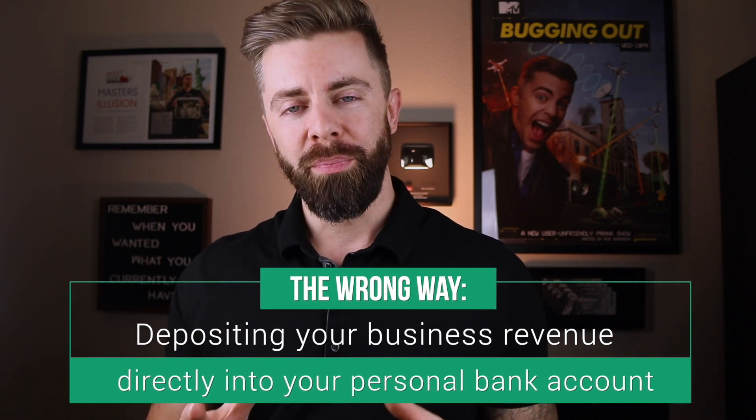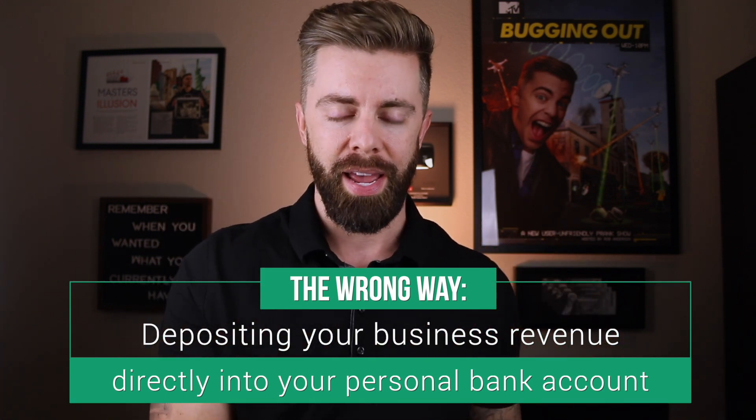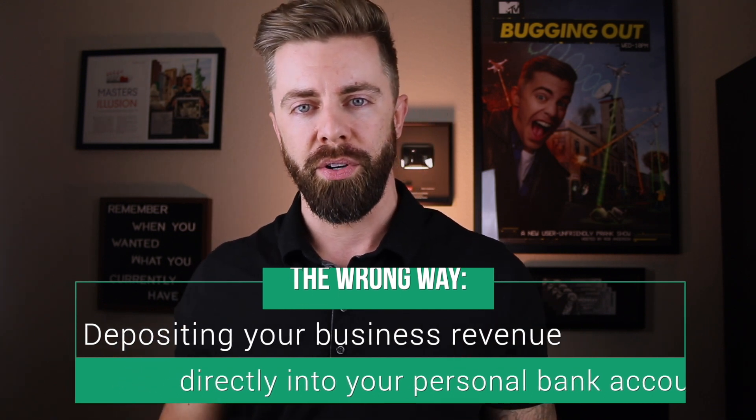There is a right and a wrong way to pay yourself, and I know it can seem a little bit confusing, so let's talk about the wrong way first. The wrong way would be to take the money you get paid by your clients and just deposit that into your personal banking account. The reason why that's wrong is that it mixes your business and your personal finances up, making it very hard to keep track of your business income and expenses.